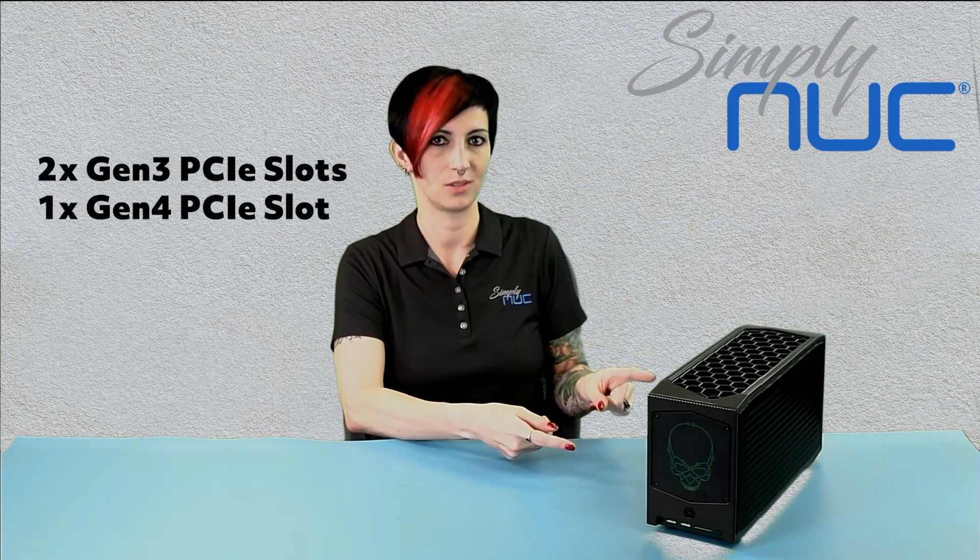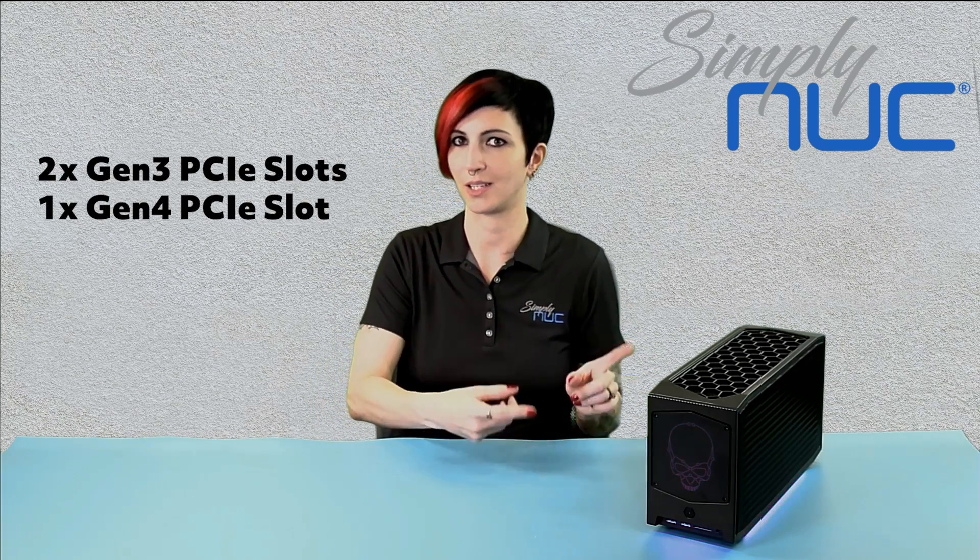Hard drives. Ghost Canyon has two PCIe Gen 3 or SATA 3 slots. Beast also has both of those, but it also provides you a Gen 4 PCIe slot. That's right, a Gen 4 PCIe slot.